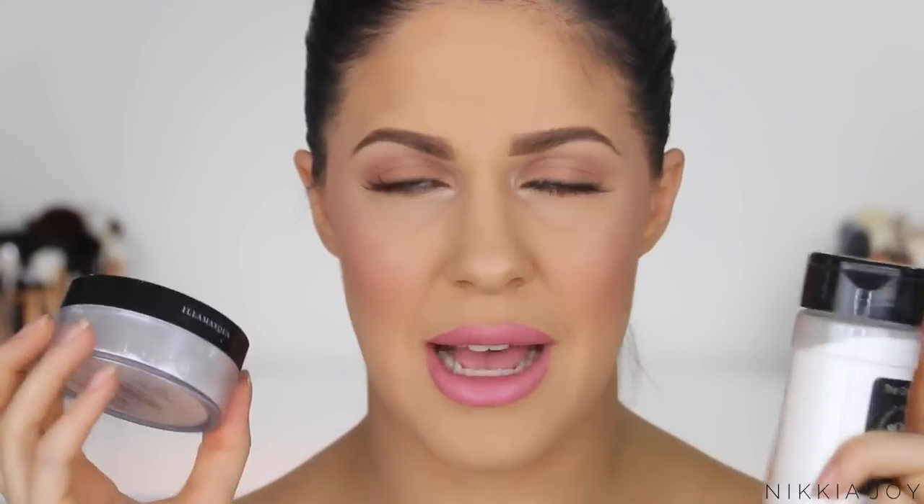Moving into the higher end powders now, I'm going to start with the Illamasqua loose translucent powder. It is extremely finely milled and feels very soft and velvety on the skin. All of these loose type powders are perfect to apply with a damp beauty blender, and if you use that technique, you will find that it lasts a lot longer than if you apply them with a brush.